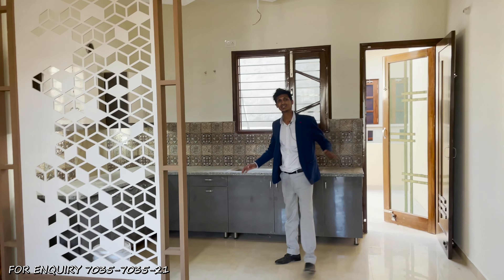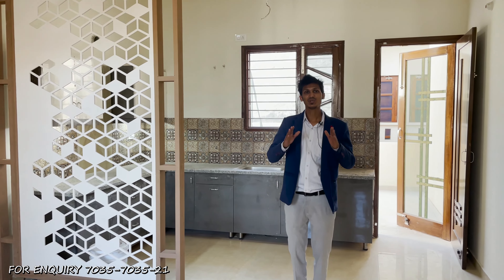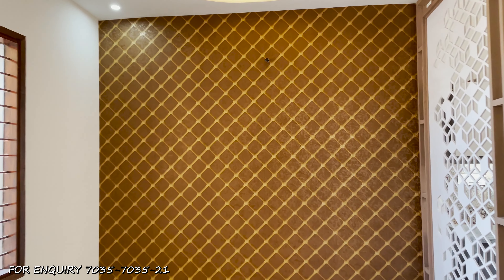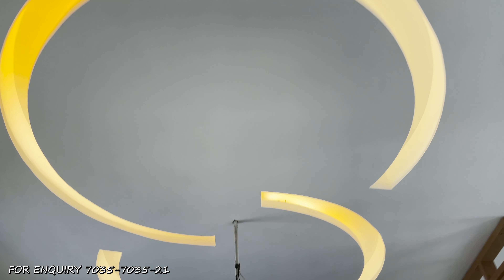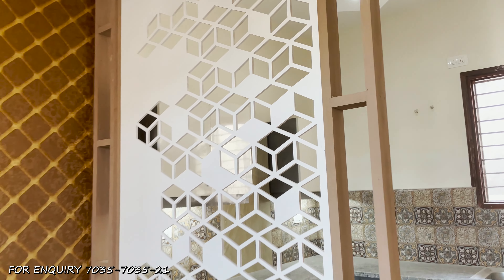On the first floor, as you enter, you can see the stairs with granite work and steel railing. This is the drawing area again with a 3D finish. Looking at the floor, a false ceiling has been provided along with lighting provisions, wooden paneling, and wooden distribution — all finished with premium tones.